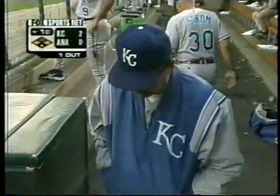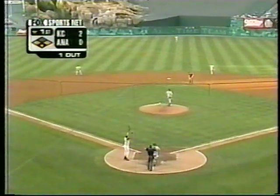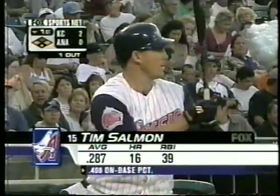Mo got just underneath that one. He likes to swing early in the count, especially with men on. He liked that pitch, just missed it. Got the pitch he was looking for. Vaughn is the first out. Because sometimes that pitcher will give you that first fastball and hope that you're taken — that's the best fastball you'll see. That's why Mo Vaughn swings at first pitches a lot.